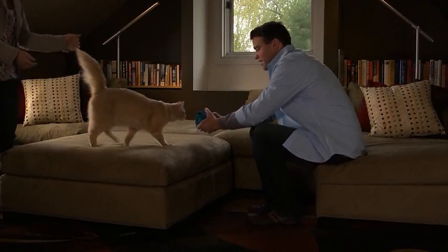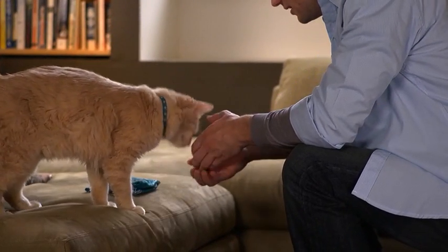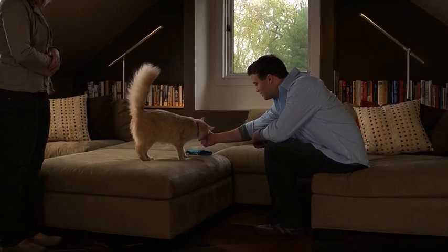Step 2: To establish trust, ask the new person to bring a personal belonging with his or her scent to the first introduction.